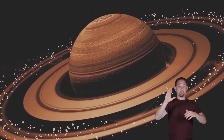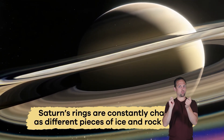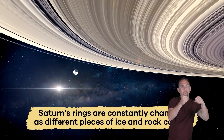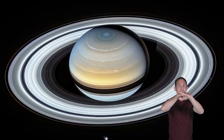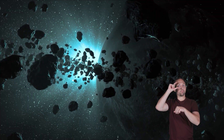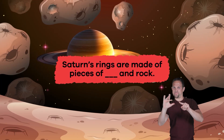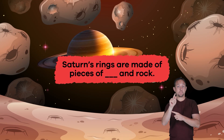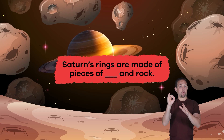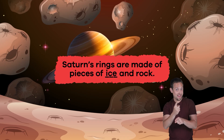Saturn's rings are constantly changing as different pieces of ice and rock collide. Some parts of the rings are missing because the planet's moons pull the material away with their gravity. Fill in the blank: Saturn's rings are made of pieces of blank and rock. Ice! Did you get it right?